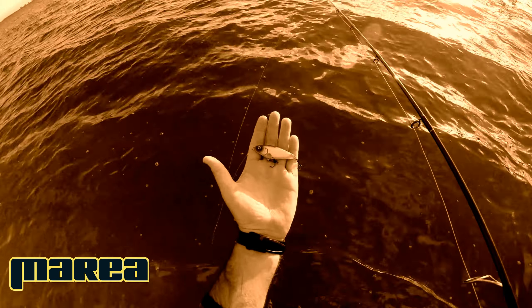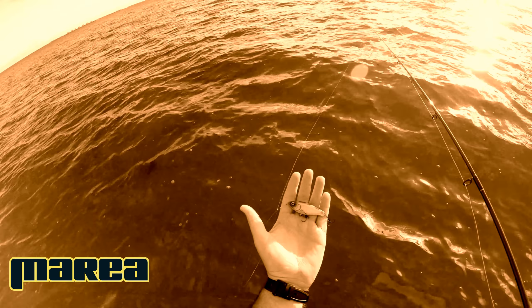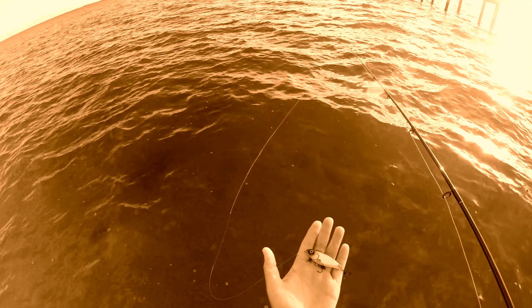This is our new Manic Minnow. You can see it right here. It's a killer little twitch bait, slow sinking, suspending. It's rigged with premium black nickel hooks.